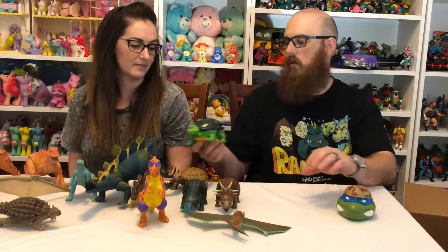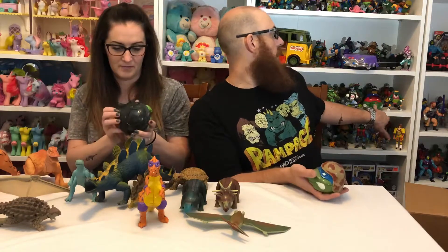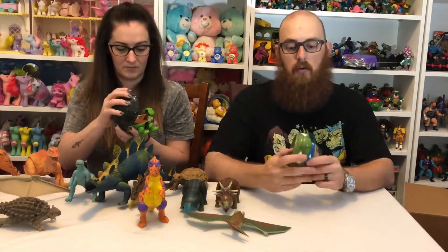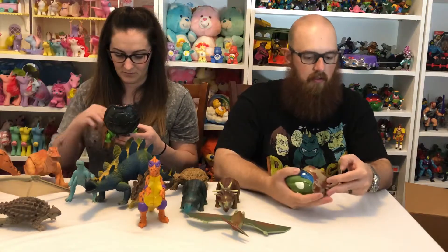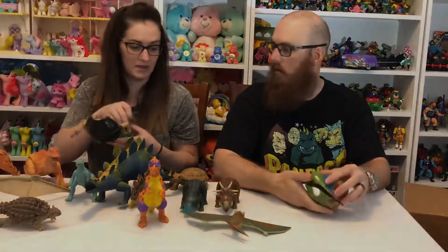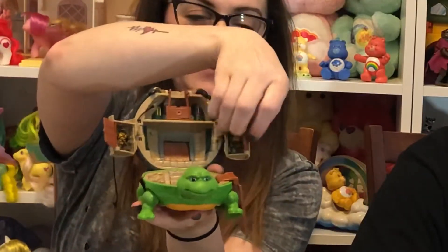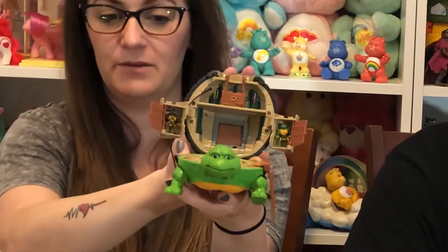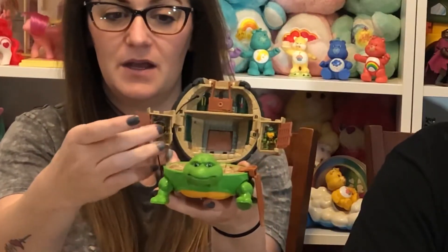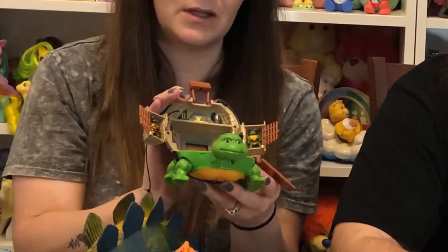Looks like we have a couple of Turtle playsets, which is pretty cool. I have the Raph one but I don't have any of the turtle characters, so this Leonardo one will be cool to add to my collection. And if we open these up, there are actually little mini figures inside! A lot of times you find these like Polly Pockets or Mighty Max where there's no figures — but we actually have two figures in here: Raph and Donnie.